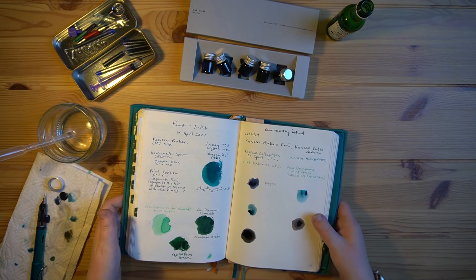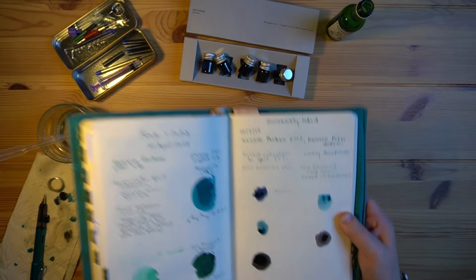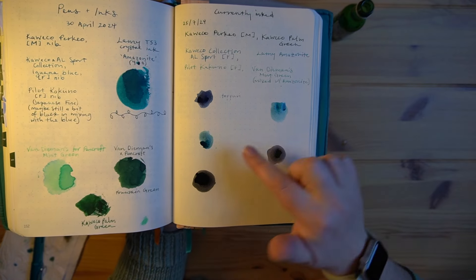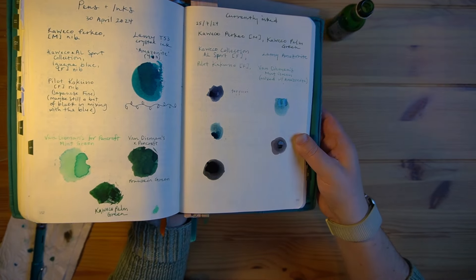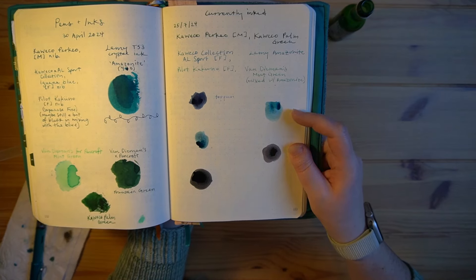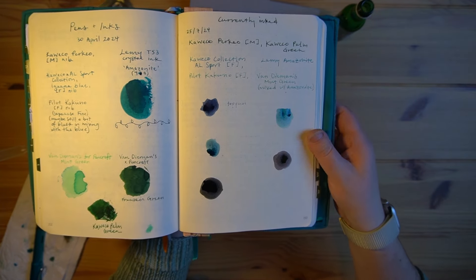How beautiful are these colors? I am so excited about these. I still need to try writing with them, but I love this one and this one. They look very similar — maybe on camera they're a little more different than in person. This one seems more of a lighter green and this one's more of an ocean blue, but they are pretty close.